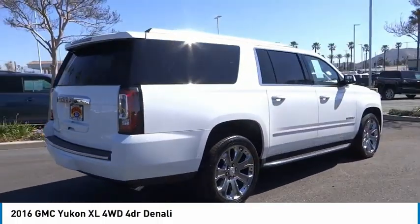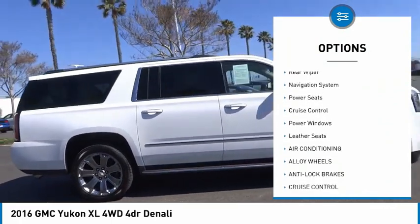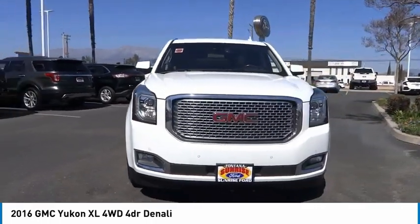Here are some of this vehicle's great options: alloy wheels, rear spoiler, roof rails, power mirrors, rear wiper, navigation system, power seats, cruise control, power windows, and leather seats.